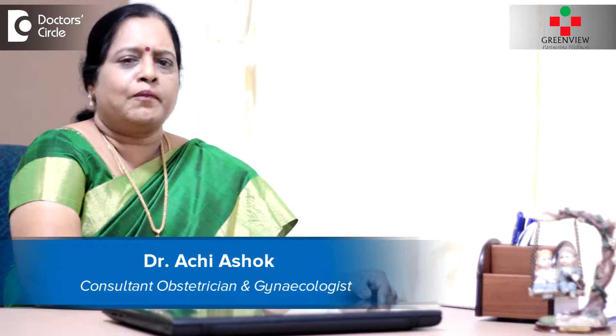Hi, I am Dr. Archie Ashok, obstetrician and gynecologist from Greenview Medical Center, HSR Layout, Bangalore.